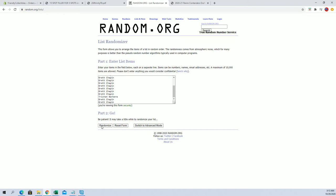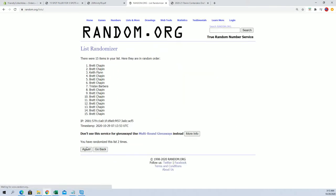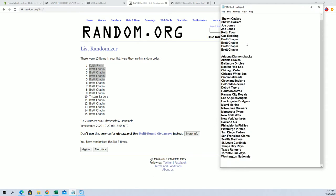All right, here we go. Keith F, Brett, Brett, Brett, Brett. Look out. All right, you guys are in. Good luck, guys.